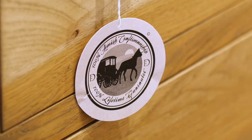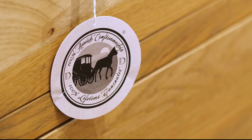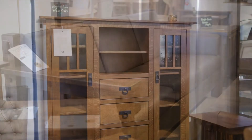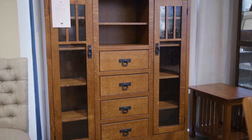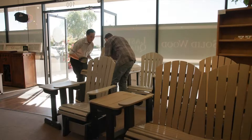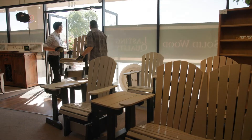At Amish Furniture Creations, we offer the best variety of quality dining room, bedroom, living room, and entertainment and office furniture. We even offer outdoor furniture that is made to withstand the elements and will stay looking good for years to come.